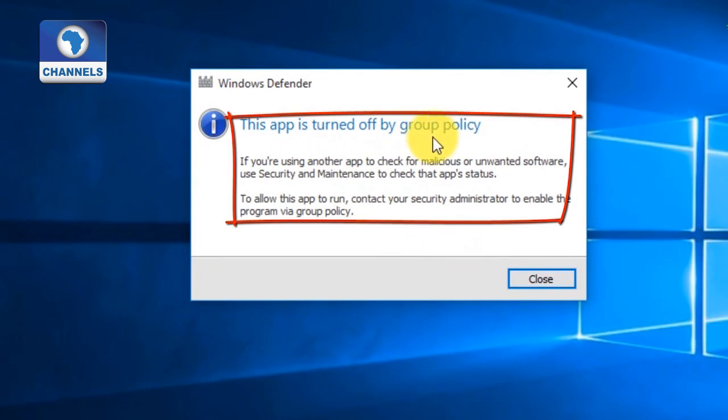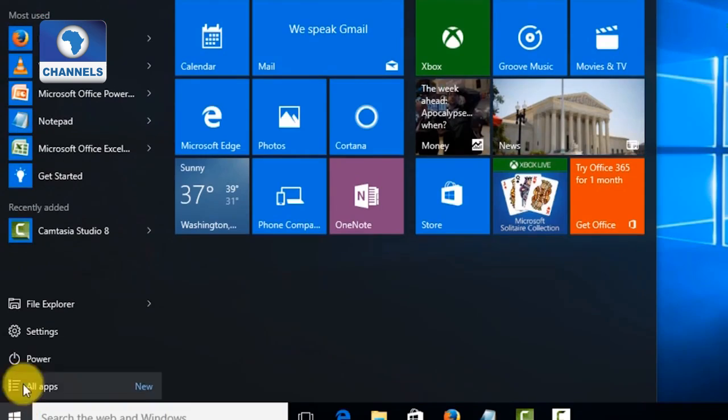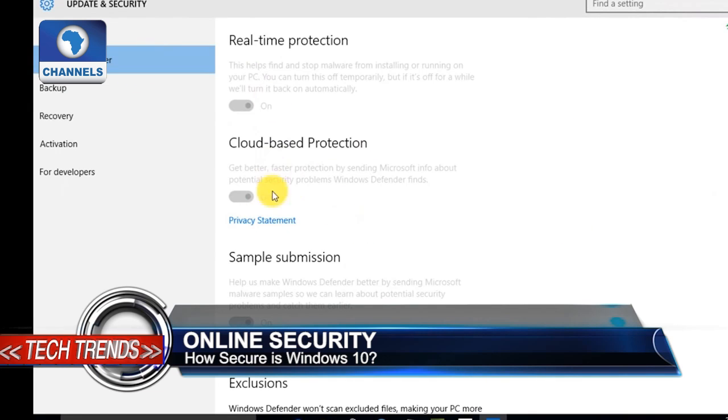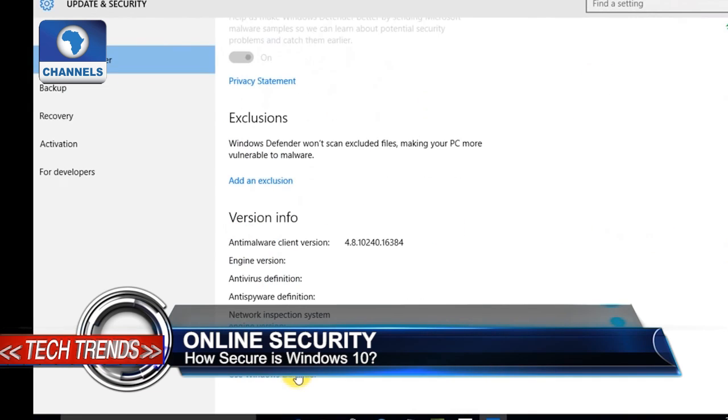Another security feature included in Windows 10 is cloud-based protection, which uses heuristics, automated data analysis, and machine learning to decide whether or not to block a threat.